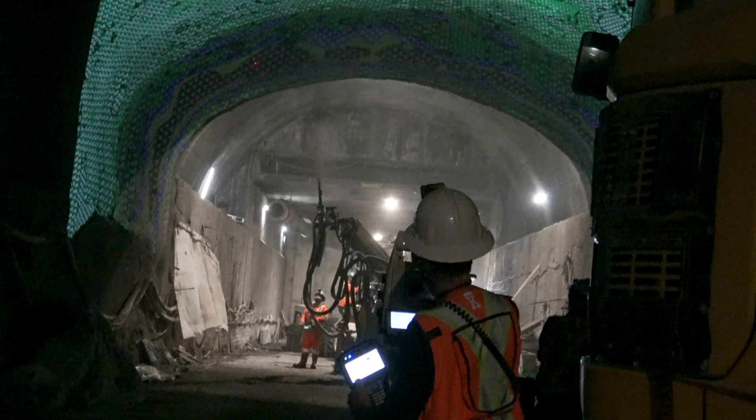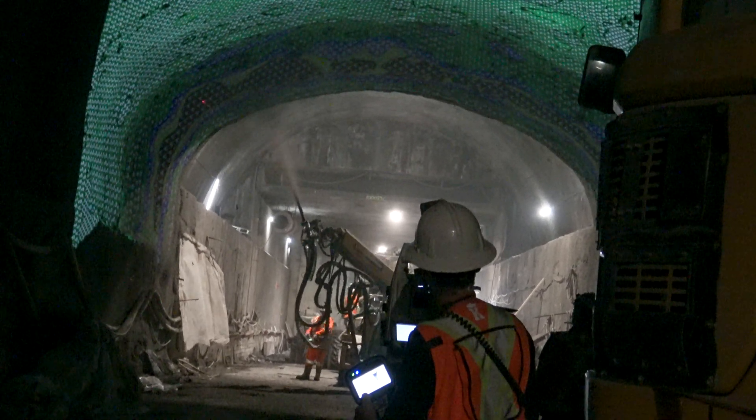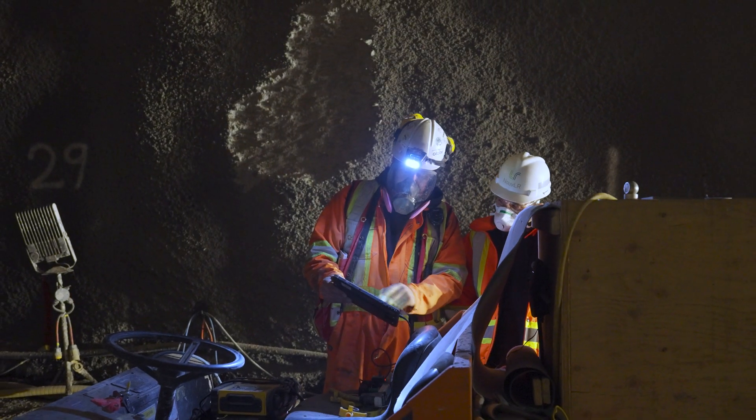We use the Sogum mainly for ShowCrit application, but we can also use the device for excavation. In both cases, the site teams will be able to know what they need to build with a high level of accuracy.